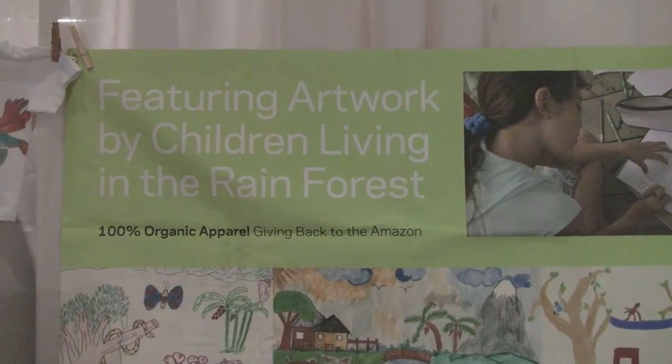I'm Beth Doan and I'm the founder and designer of Rain Tees. What we did was we donated school supplies to children that live in the Amazon and had them draw what they see going on around them. We took that artwork and put it on a 100% organic t-shirt collection, made right in the jungle so that their parents don't have to work in logging, oil, or any kind of deforestation activity just to feed their families. For every t-shirt that we sell, the children get trees to plant and we also sponsor their education. You can check us out at raintees.com, R-A-I-N-T-E-E-S dot com.